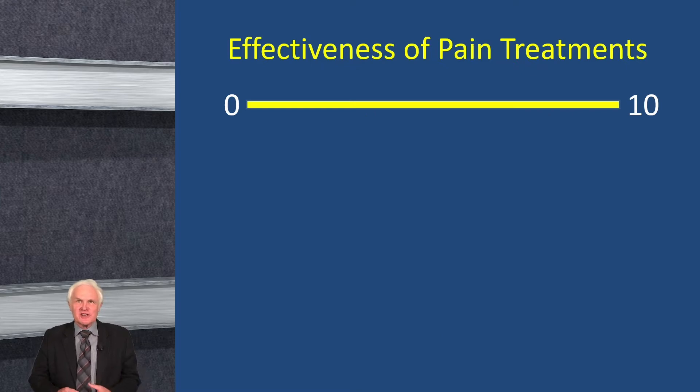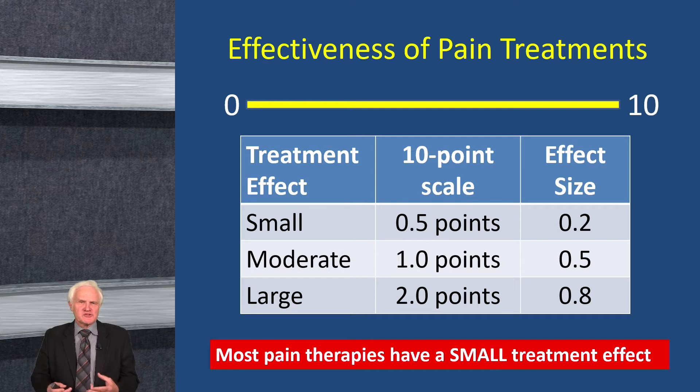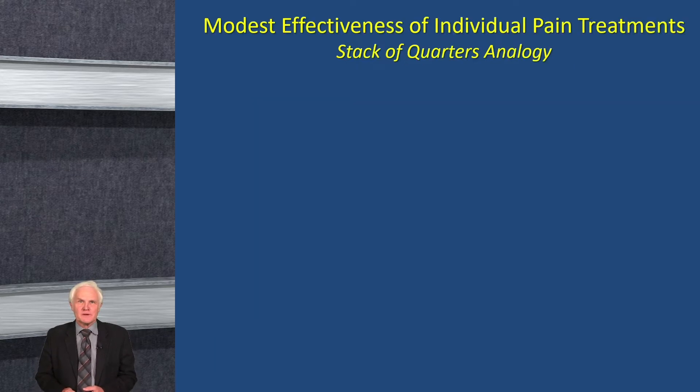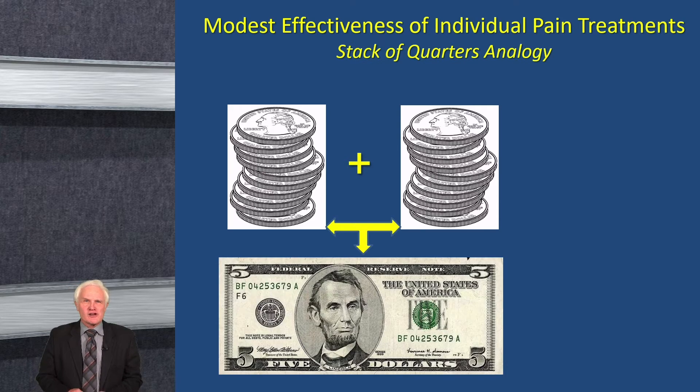Many people are familiar with the 0-to-10 numeric rating scale commonly used in pain. When assessing what constitutes a small, moderate, and large effect: on this scale, about a half-point change is a small effect, one point is a moderate effect, and two points is a large effect. Most pain therapies, when compared to placebo, have a relatively small treatment effect. I like to use a metaphor I call the stack of quarters — a quarter doesn't buy much, but if you have a stack of 10 quarters, you have $2.50, and if you combine two stacks, you have $5.